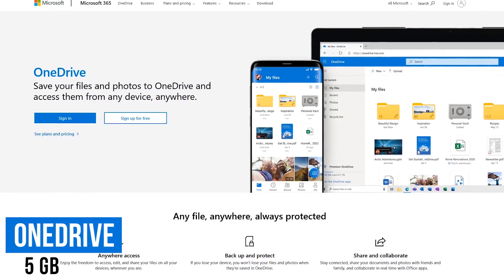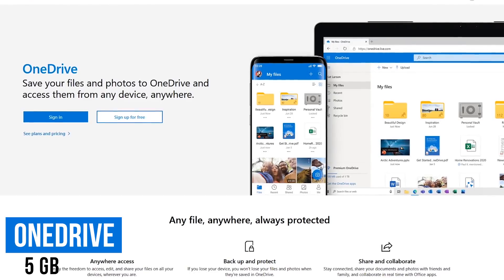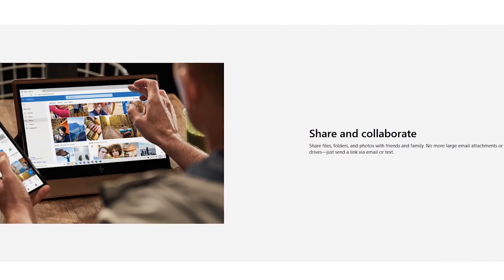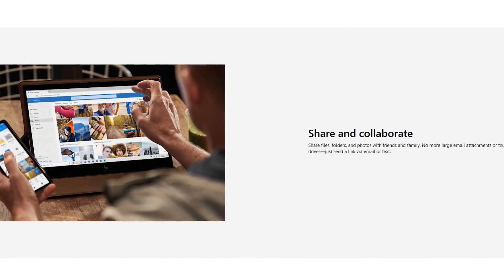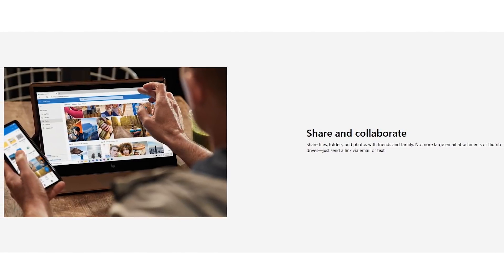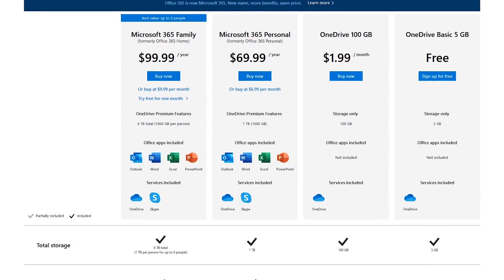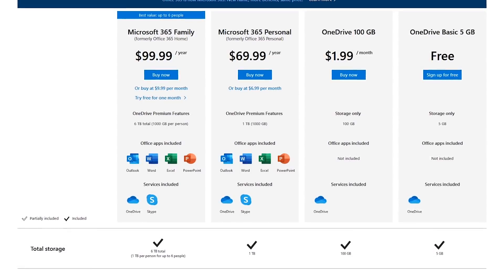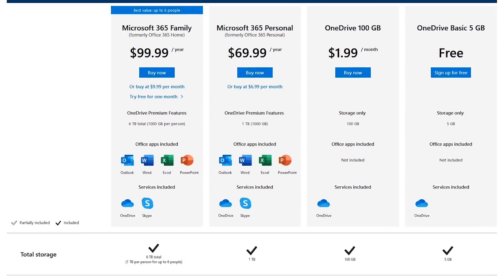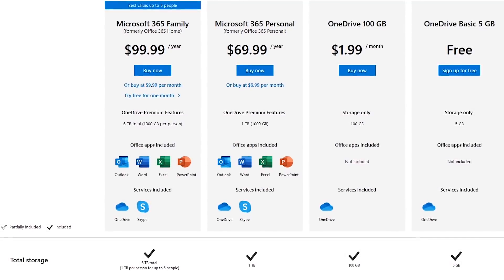Next up is Microsoft's OneDrive. Not only is it available for Windows, it's also available for macOS, Android, and iOS. Folders backed up from your PC are available online to view or edit without the need to download them first, and files and folders can also be shared with individuals that don't have OneDrive. The OneDrive basic plan gives you five gigabytes of storage for free. But if you subscribe to Microsoft 365 (recently renamed from Office 365), you get one terabyte with Microsoft 365 Personal and one terabyte per person for up to six with Microsoft 365 Family.